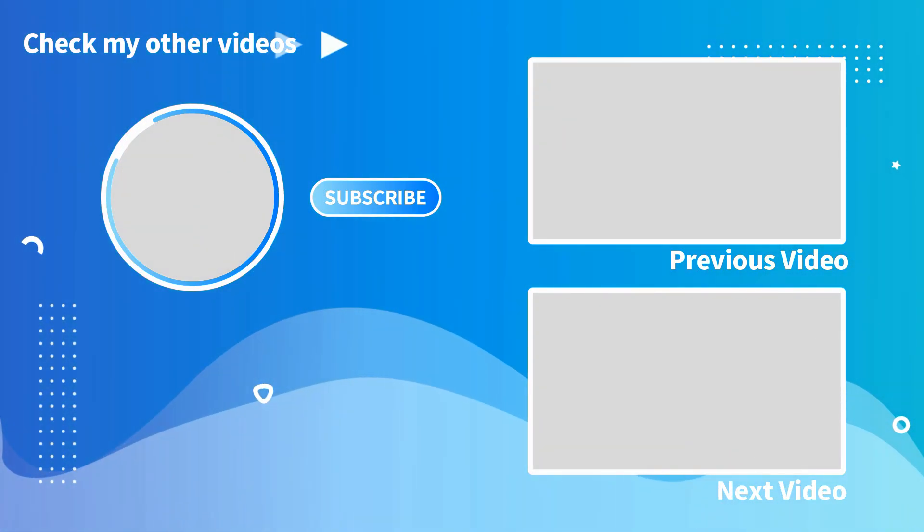Thank you so much for watching everyone. If you enjoyed what you saw, click on the two videos here at the end screen — it helps out the channel. Also don't forget to like, comment, and subscribe if you are new and got this far. We'll see you all in the next video folks, wherever that may take us. We'll see you then, thanks.